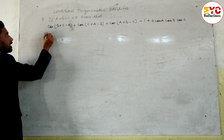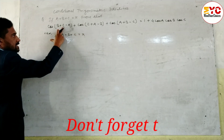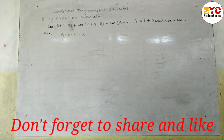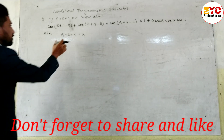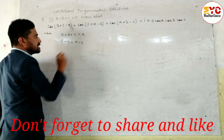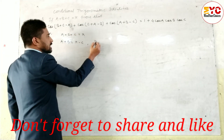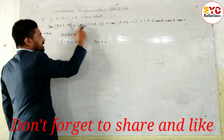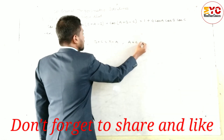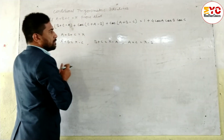The condition given is A plus B plus C equals pi. We need the values of B+C, C+A, and A+B. To find A+B, take C to the right side: A+B = pi minus C. Similarly, B+C = pi minus A. And C+A = pi minus B.